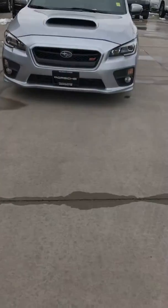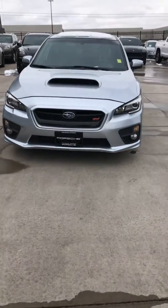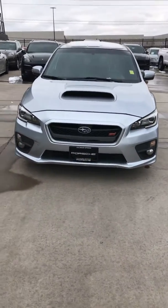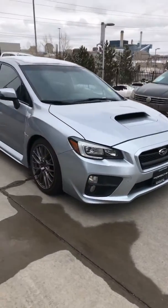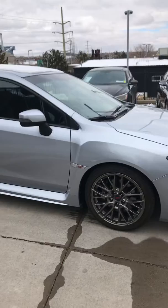Hi, this is Randy Waite at Porsche Colorado Springs. Today we're going to take a look at a 2017 Subaru WRX STI that we have here. You can see it's silver in color.